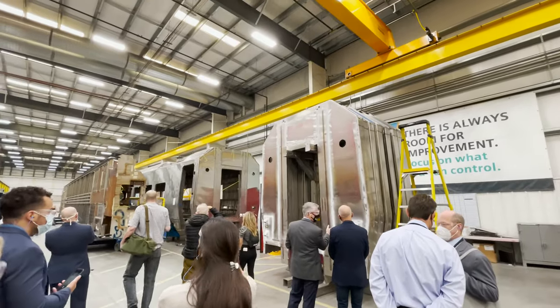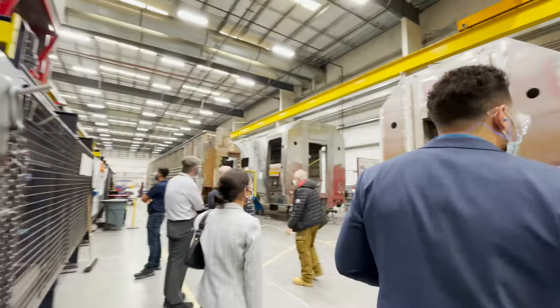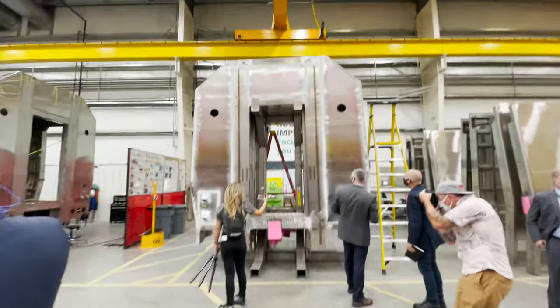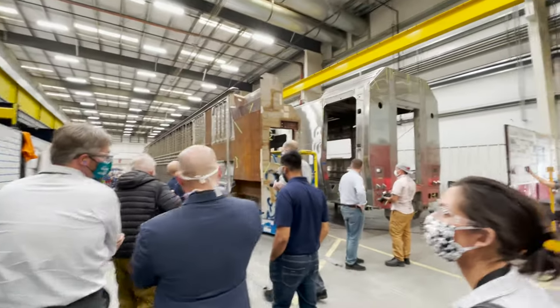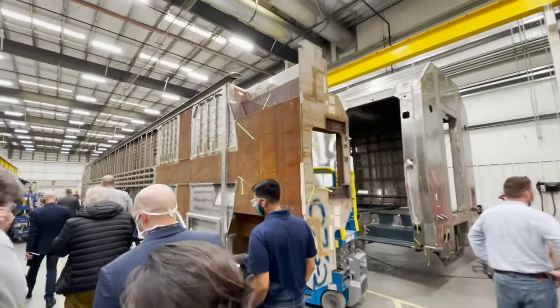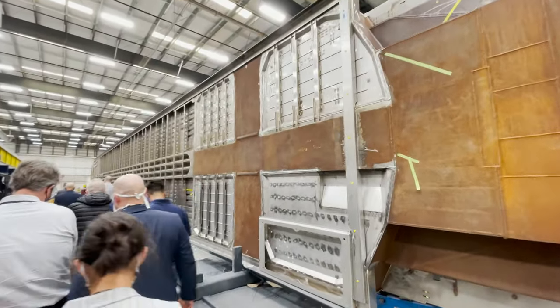The ends for several cars are stacked here. Here is one of the bottom frames sitting on its side.